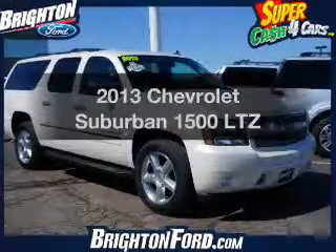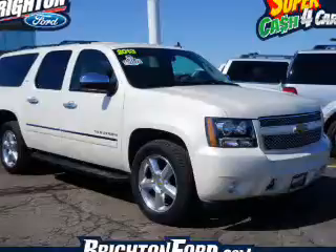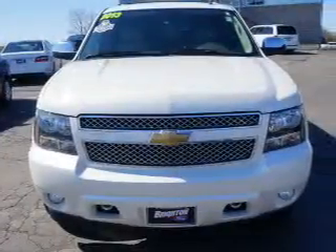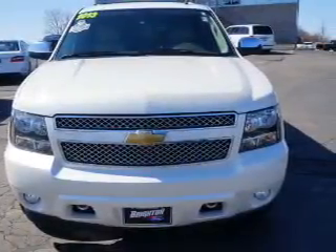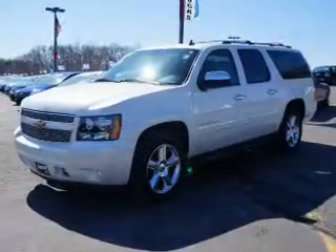Get noticed in this 2013 Chevrolet Suburban. If you're looking for an automobile with great attributes, look no further. The powertrain includes four-wheel drive with a powerful eight-cylinder engine that responds smoothly to its six-speed automatic transmission.